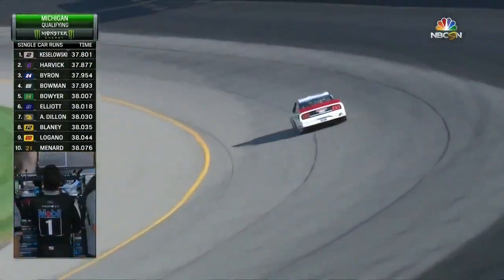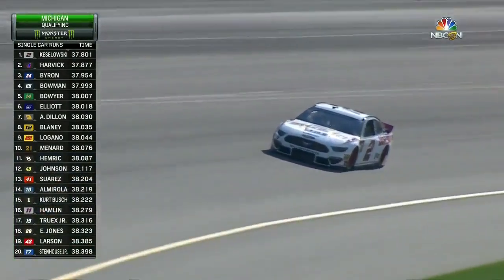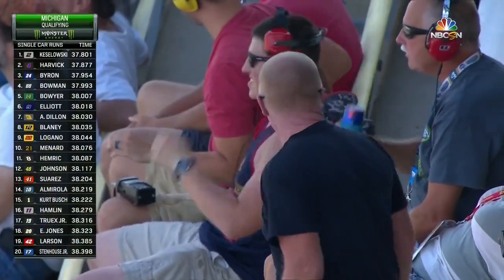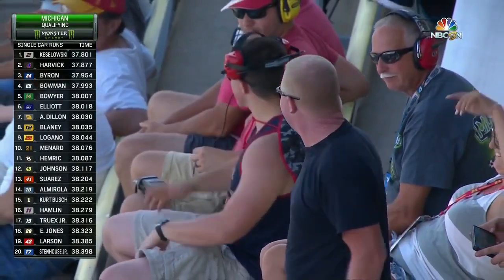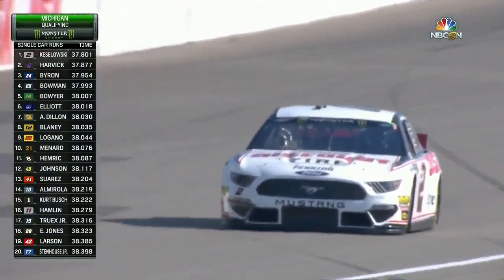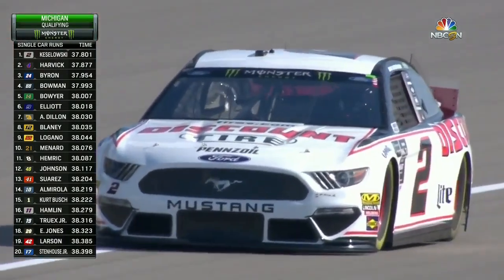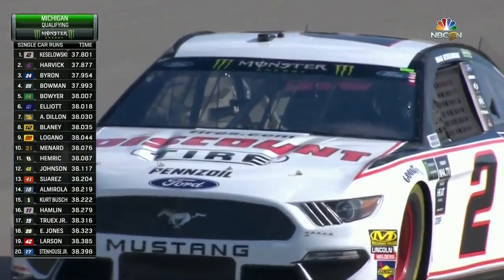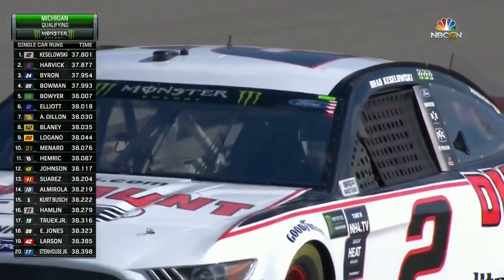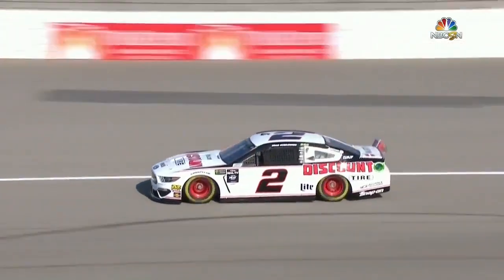Brad Keselowski dives to the white line at the end of the straightaway and gets it back. A little over a half a tenth of a second — he comes to the line and takes it away from Kevin Harvick! Whole tenths faster than he ran in practice. Brad Keselowski has said that winning here in his home state of Michigan could be quite possibly the biggest win of his career. He's won the pole — it's his second Michigan pole — but the big trophy at the end of the day on Sunday is what he's shooting for.